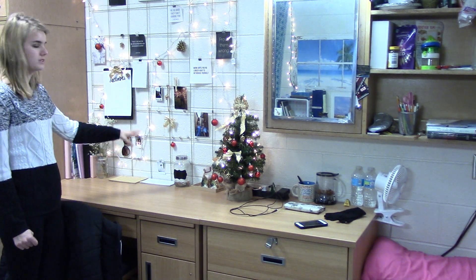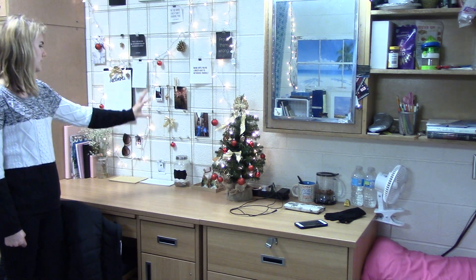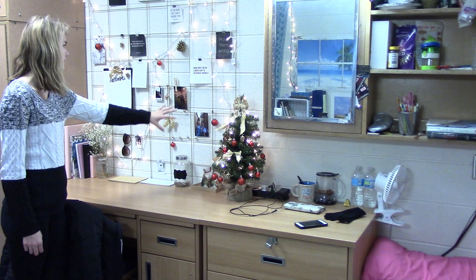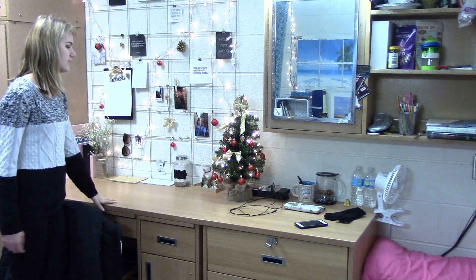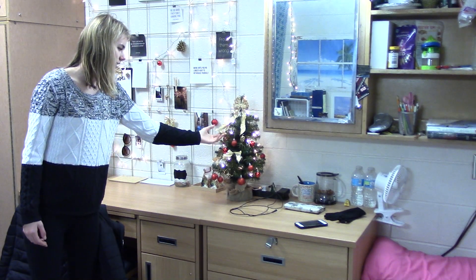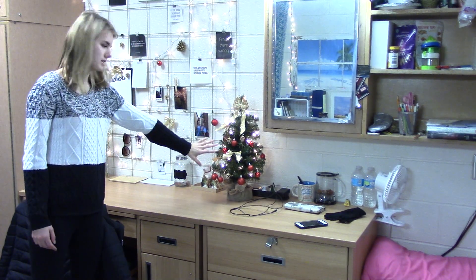Usually I go for blues and pinks over here, but right now I've taken a lot of the blues and pinks off for the sake of Christmas. I have some ornaments up, and then I have this little Christmas tree, which I got from Walmart, and then the little things and whatnot. We just put this up.